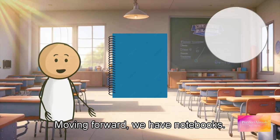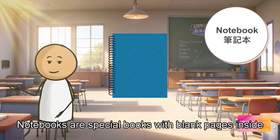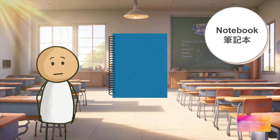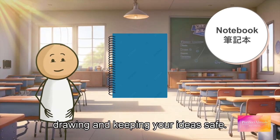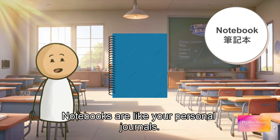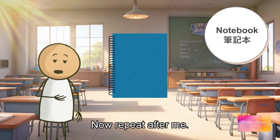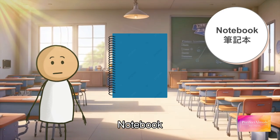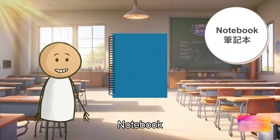Moving forward, we have notebooks. Notebooks are special books with blank pages inside. You can use them for writing, drawing, and keeping your ideas safe. Notebooks are like your personal journals. Now repeat after me: notebook, notebook, notebook.